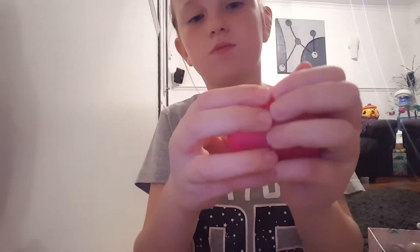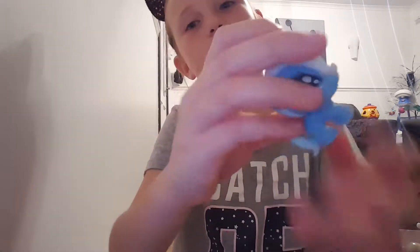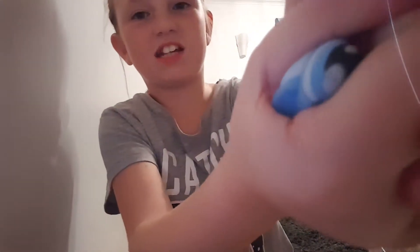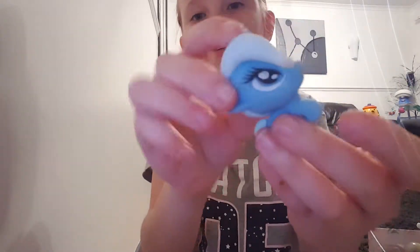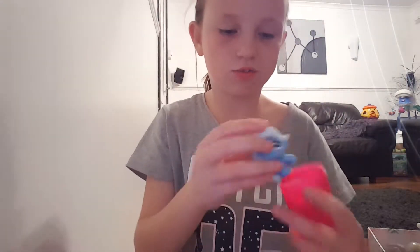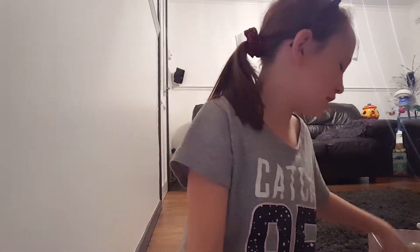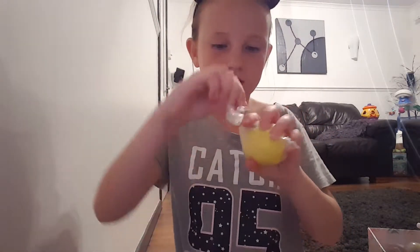My first favorite thing is this — it comes in a package and you would open it. I can't remember what these are called, but they fill up with water. I can't remember who this character is because I haven't watched My Little Pony in absolute ages.